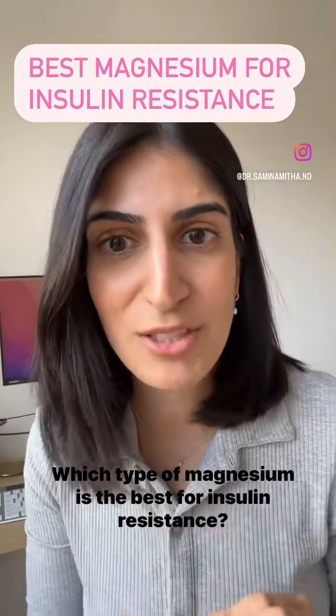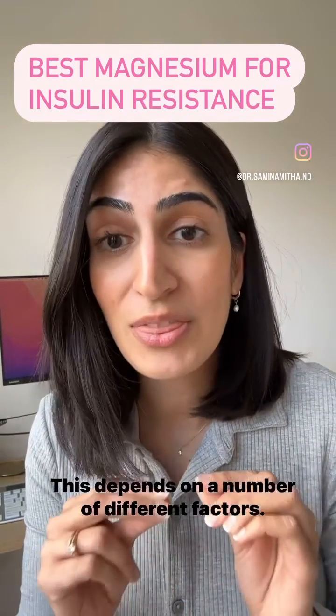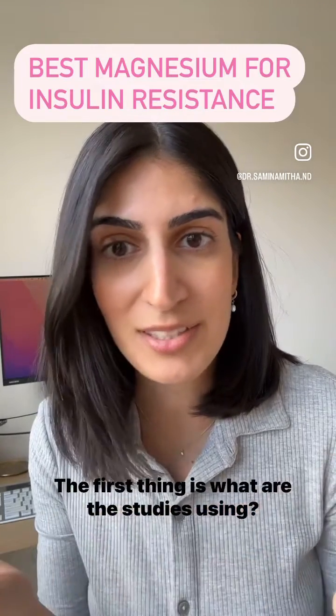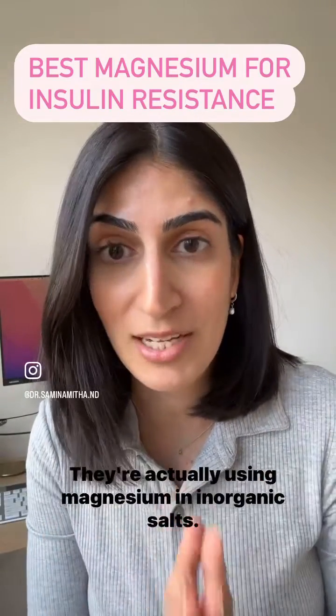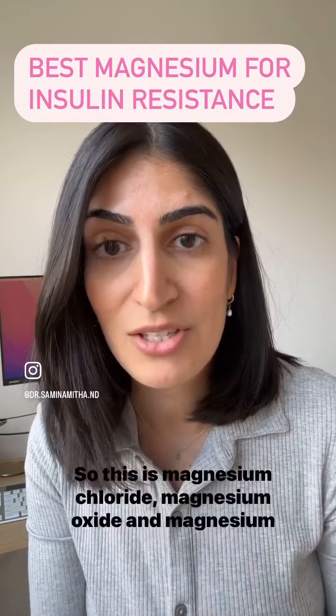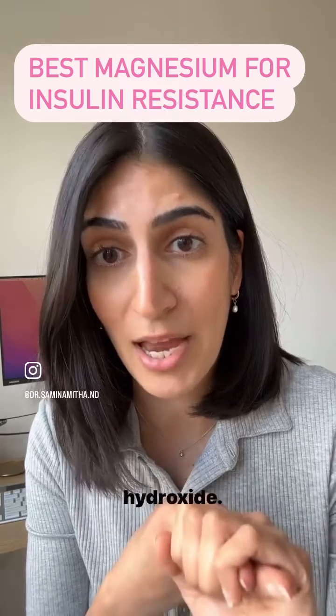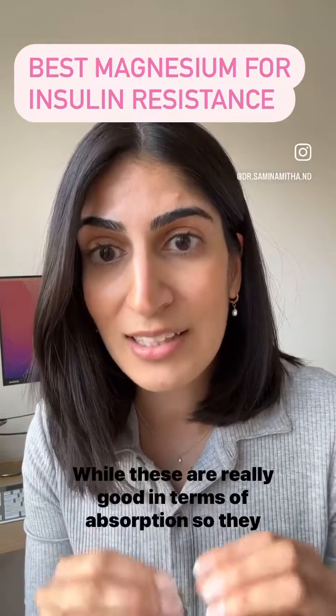Which type of magnesium is the best for insulin resistance? This depends on a number of different factors. The first thing is what are the studies using — they're actually using magnesium in inorganic salts, so this is magnesium chloride, magnesium oxide, and magnesium hydroxide.